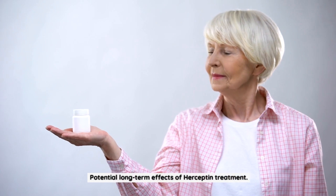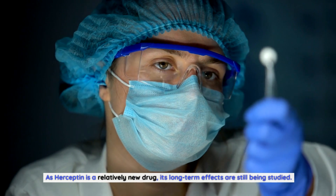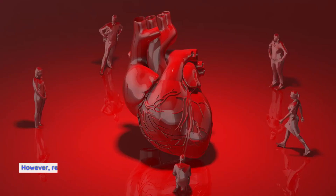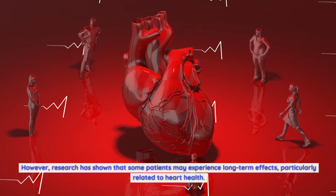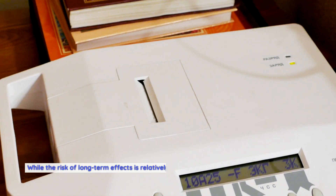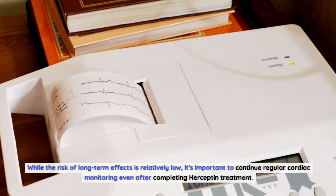Potential long-term effects of Herceptin treatment: As Herceptin is a relatively new drug, its long-term effects are still being studied. However, research has shown that some patients may experience long-term effects, particularly related to heart health. While the risk of long-term effects is relatively low, it's important to continue regular cardiac monitoring even after completing Herceptin treatment.